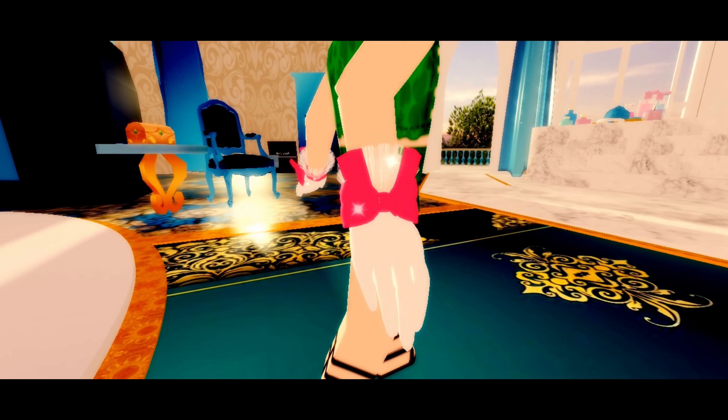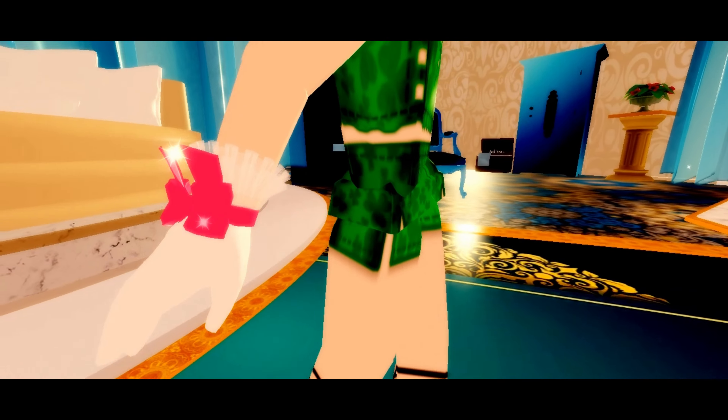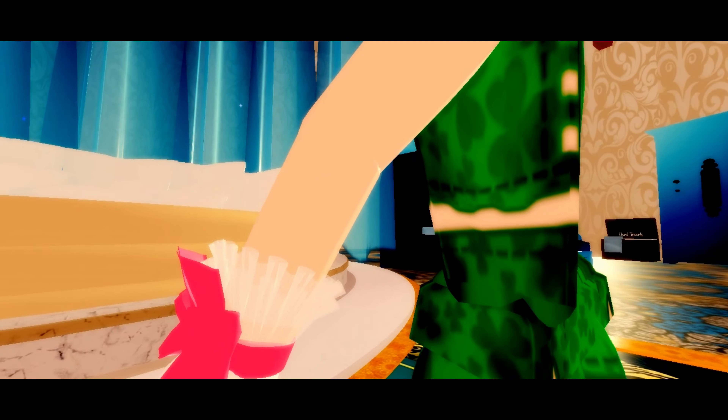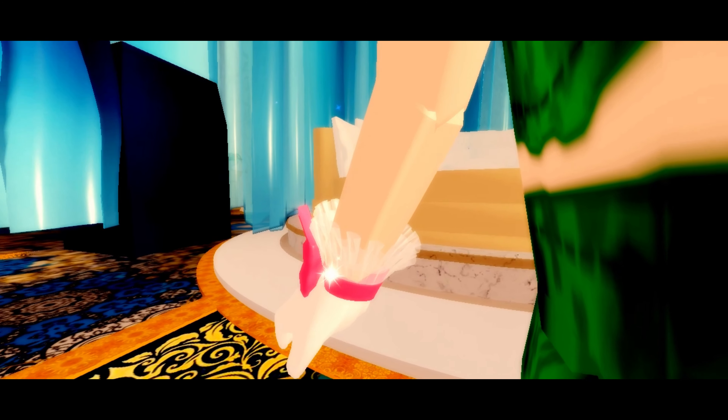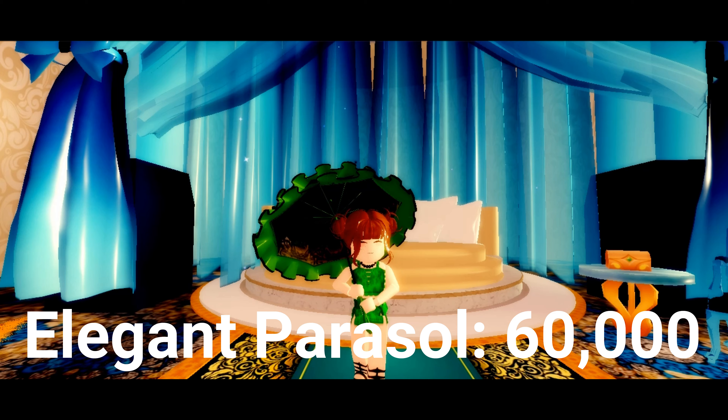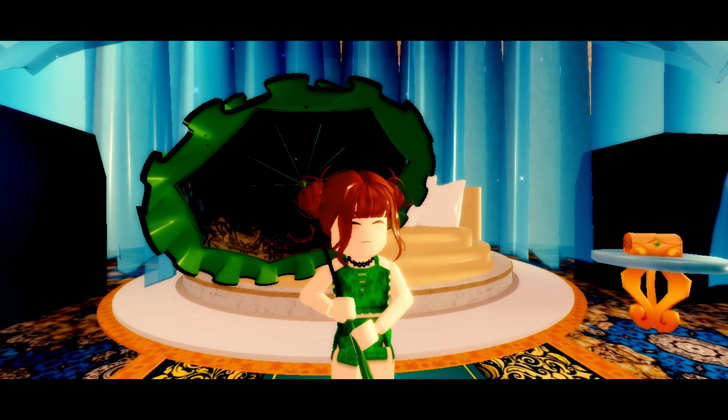The next item on the list are the dear dolly gloves. These dear dolly gloves are 12,000 diamonds but I really like them as they bring realism into the game and are literally human hands. I really like how much effort Kalma Bob and her group worked on the gloves and I love how they also take you to a completely different era.